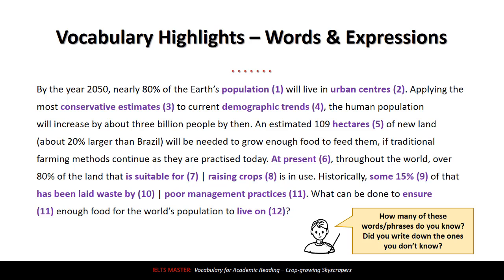Number eleven: 'to ensure.' Ensure is a more academic way to say 'to make sure,' which is more common in conversation. And last: 'live on,' which means to continue living. So that's 12 really great words and phrases just from one paragraph. Imagine how many you can get if you look at the whole reading test article — a whole lot of great vocabulary, expressions, and collocations.